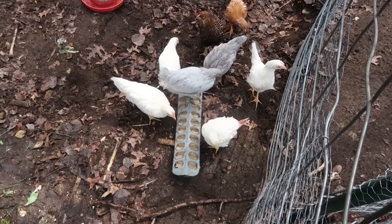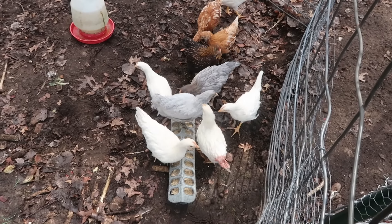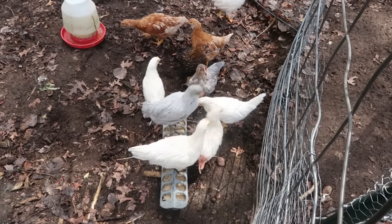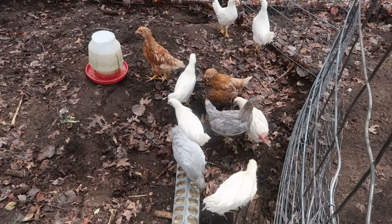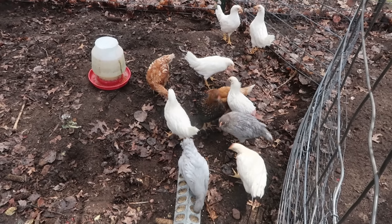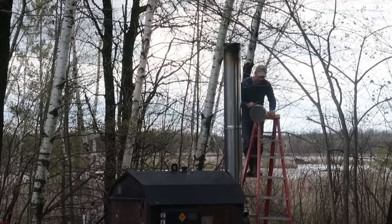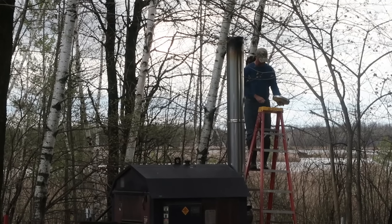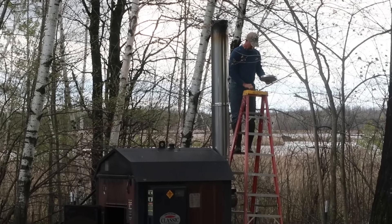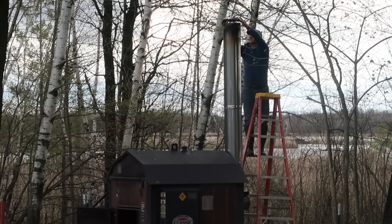I was gone for a while doing the tractor thing and I come home and look what I find. Peter has been wanting to get these chickens outside for a long time. They love it — they hit the worm I put in there. Looks like it's the end. You think it's going to be warm enough? It's going to have to be. No more wood fires for us this year.